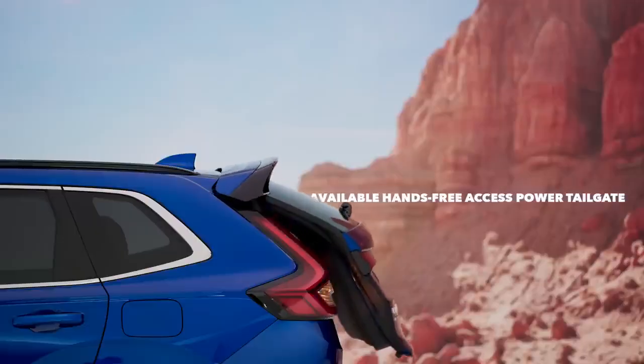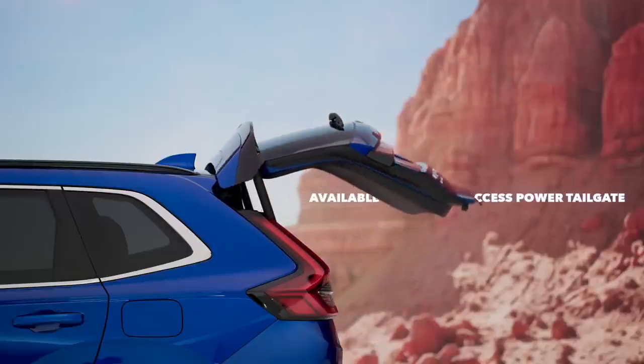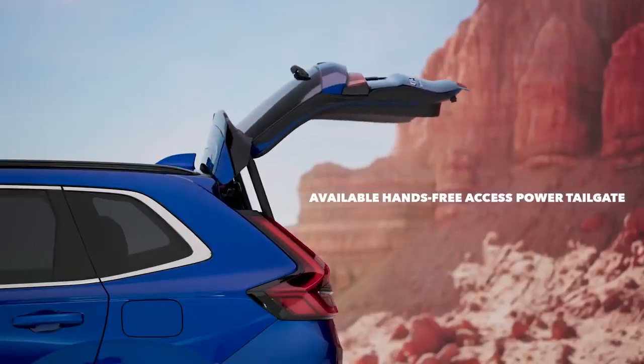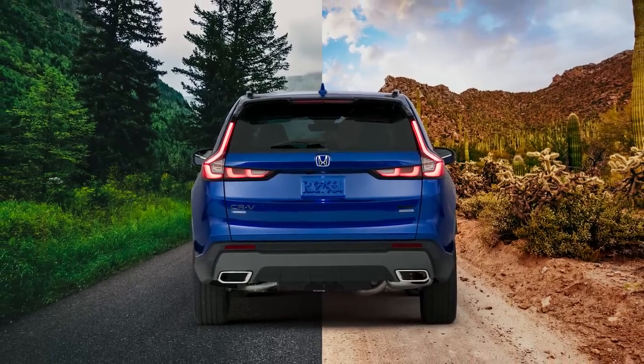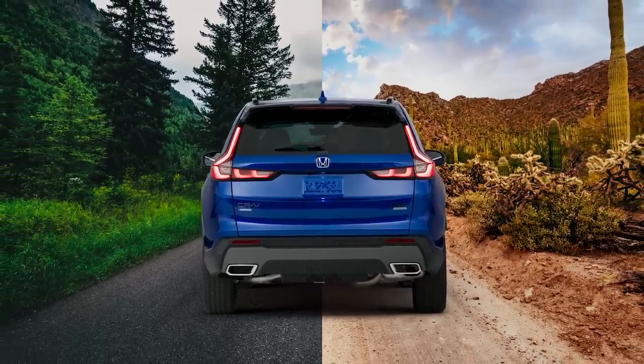The available hands-free access power tailgate makes it even easier to get items in and out of the spacious cargo area. With so much out there to discover, the all-new CR-V is designed to excite your sense of adventure.